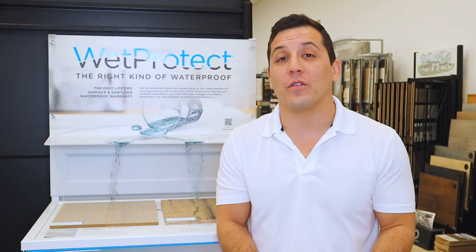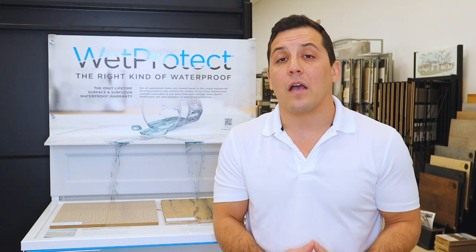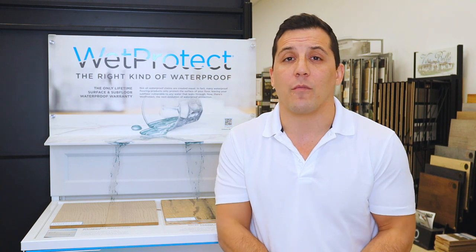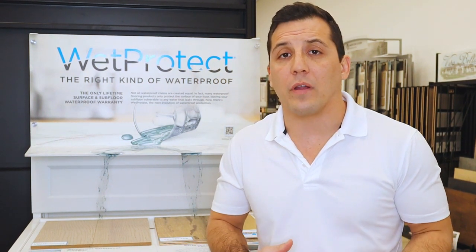It's important to me that you know this video is not sponsored by any manufacturer or wood flooring brand. I'm not being paid by any particular company to promote a product, so this video is strictly for informational purposes only. Knowing that wood itself is not waterproof, where does the water-resistant or waterproof feature come into play?